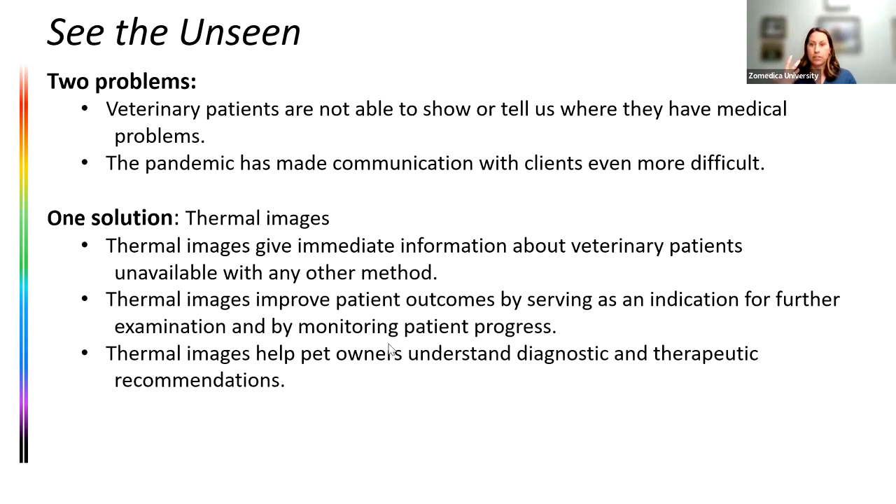Thermal imaging provides a solution to those problems. It gives us immediate information about our patients that we can't get with other methods. It can help improve patient outcomes by flagging areas that need further examination. We can use it to monitor patient progress with therapeutics, medication, or rehab programs, and it provides a really good way to communicate with pet owners about why we're recommending x-rays, ultrasound, laser, shockwave, or other therapies.